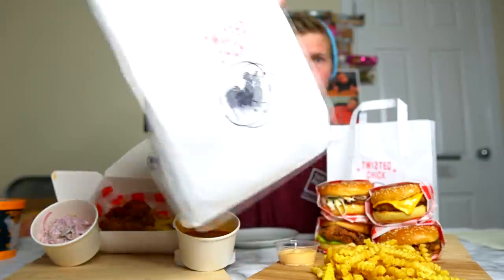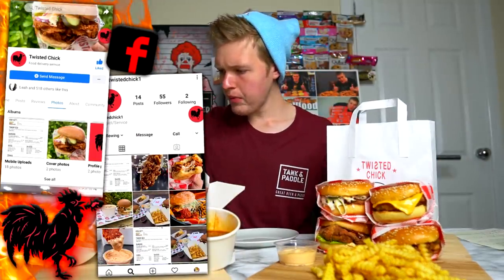How good does this look? My friends, today I'm taking on a whole bunch of fried chicken — but not just any fried chicken. Nashville Hot Chicken. All of this is from an absolutely amazing place right near my house. I keep finding really awesome places. This place is called Twisted Chicken. Absolutely amazing.